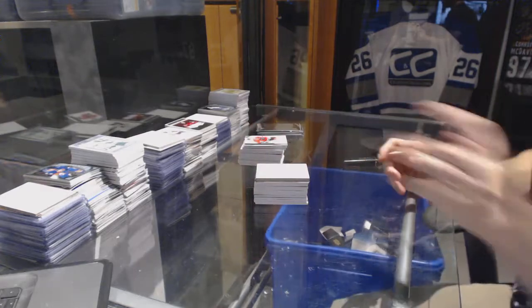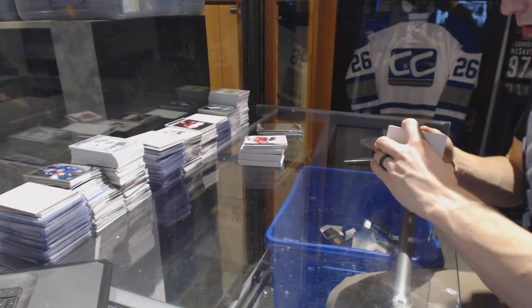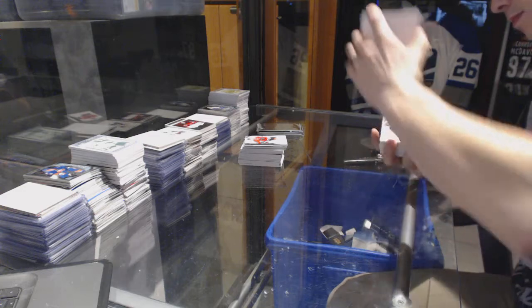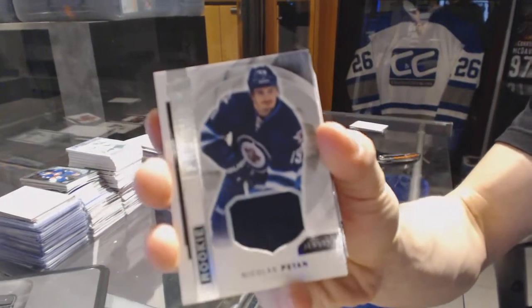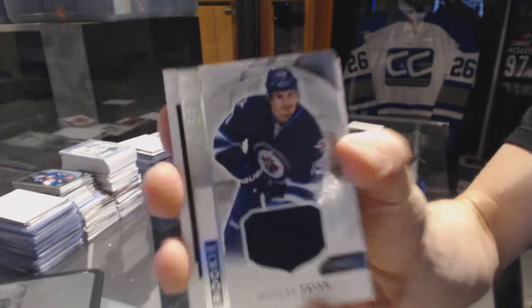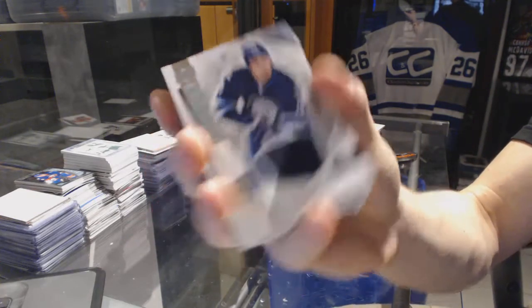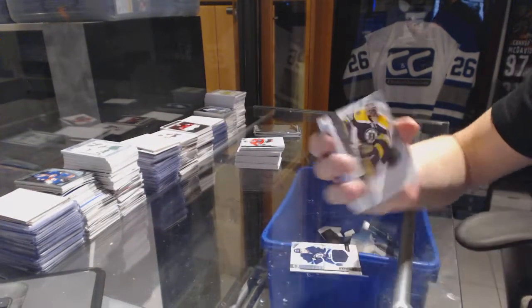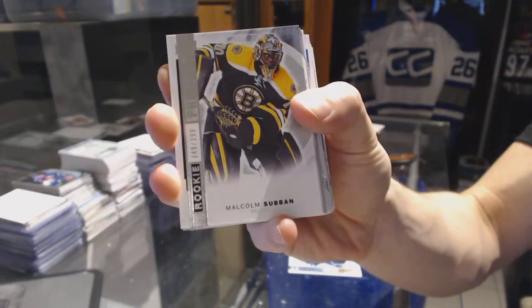We start with a rookie jersey for the Winnipeg Jets, Nick Patton. We've got a base rookie number 399 for the Boston Bruins, Malcolm Subban.